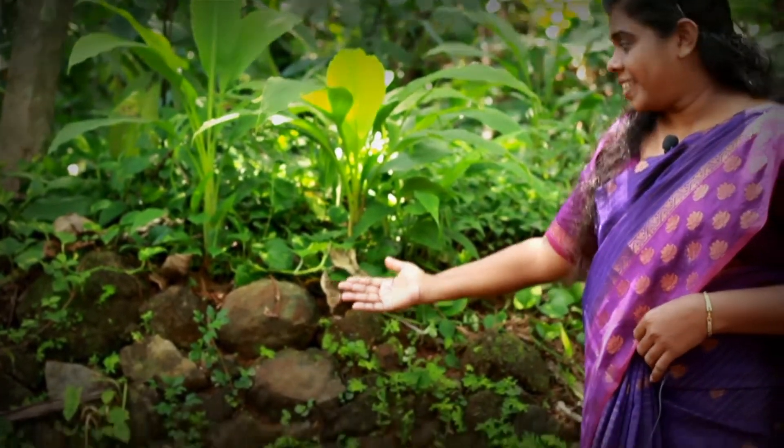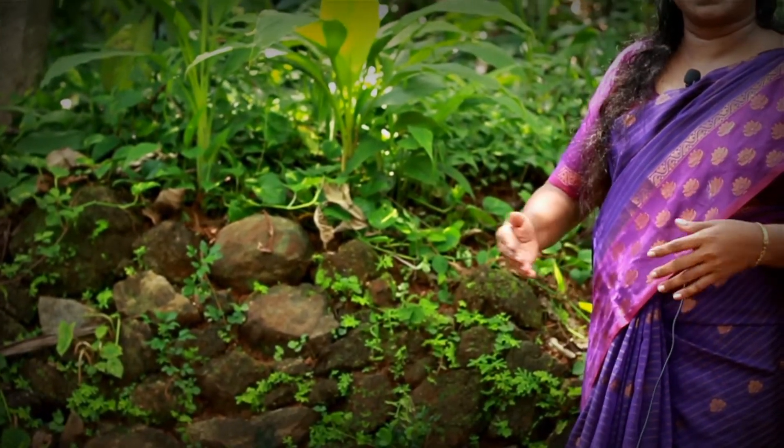I'm going to talk about this. Every time I spend a few minutes on this. This is a tree that is covered.